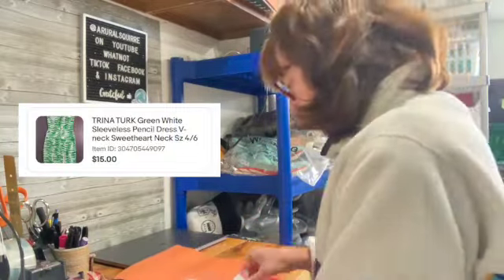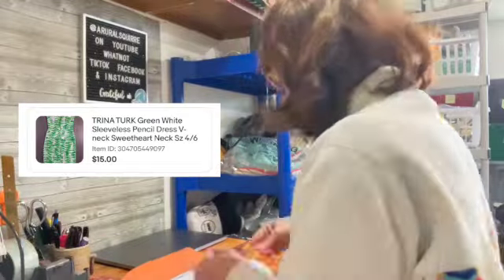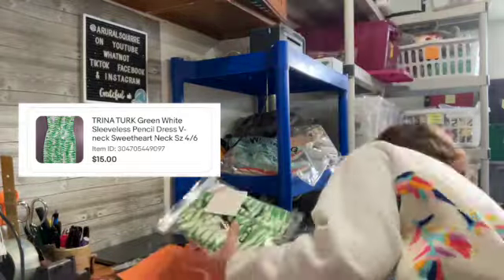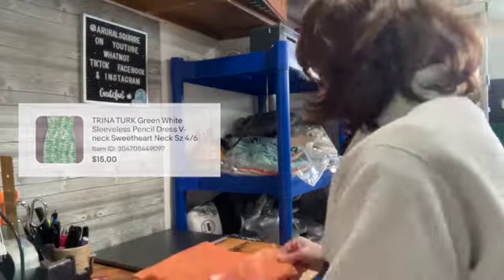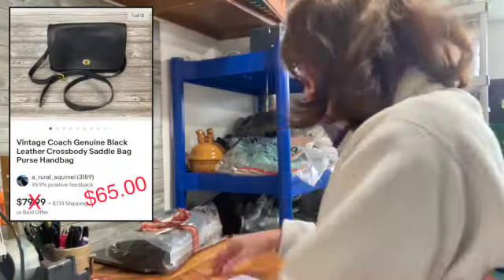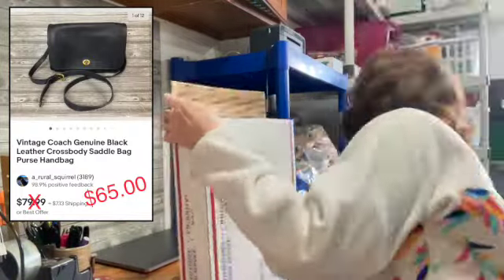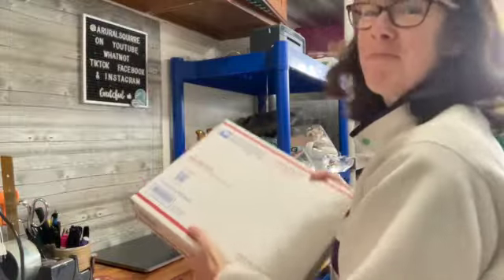Starting off the week is a Trina Turk dress. Trina Turk is a great brand to be looking for. This one I accepted a best offer of $15, but remember my cost of goods is only $1.50. This is a Coach bag I'm going to be sending out — I also paid $1.50 for this. I'm going to get a best offer of $65 for this authentic vintage Coach bag.